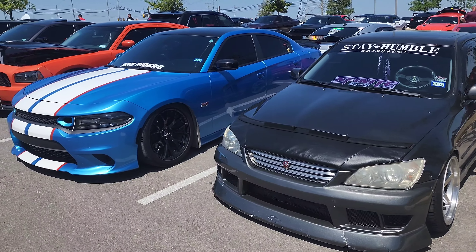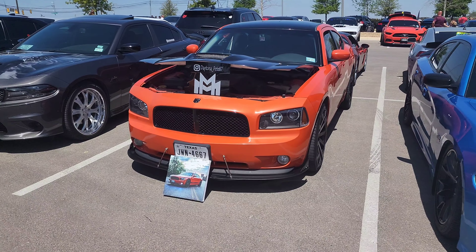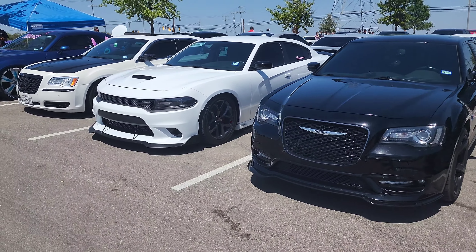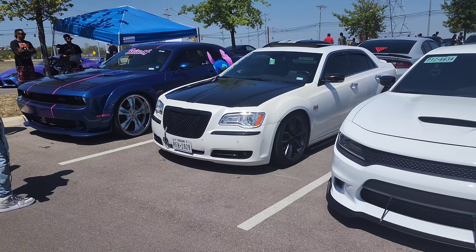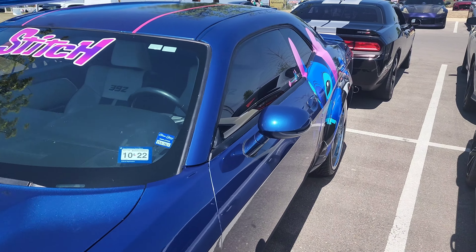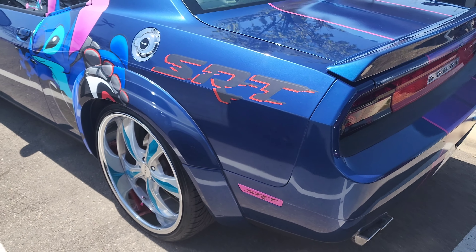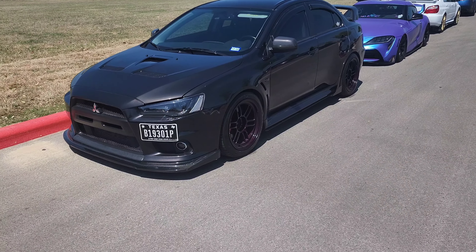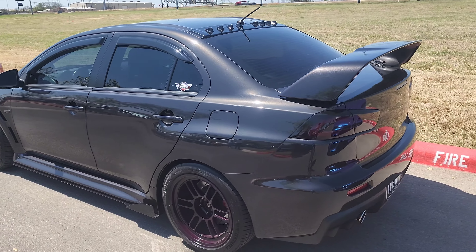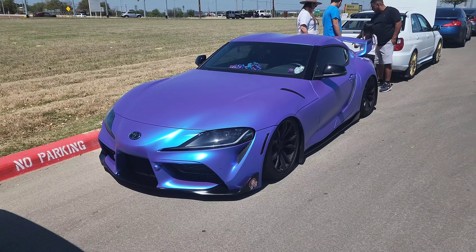Alright guys, we're just making it down the row. Got a Charger over here — white stripes, pretty clean — next to this other one, orange, with a little portrait in the front, that's cool. Oh guys, it's hot out here! Oh look at this — they got a Lilo and Stitch Challenger over here. I'll show you the decal — see the Stitch decal on the back. That's unique. There's a really clean Evo right up here with purple wheels, carbon fiber stuff all over it, very cool. And then there's a really nice Supra over here — I love the wrap, it's like a purplish-blue mixture.